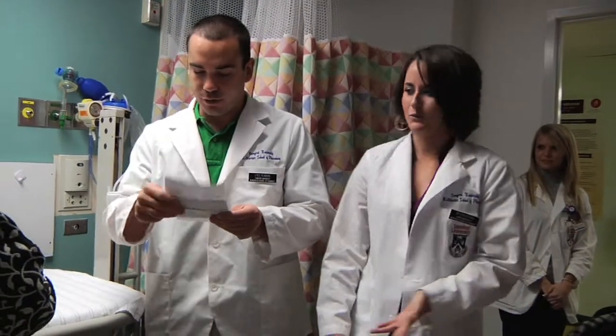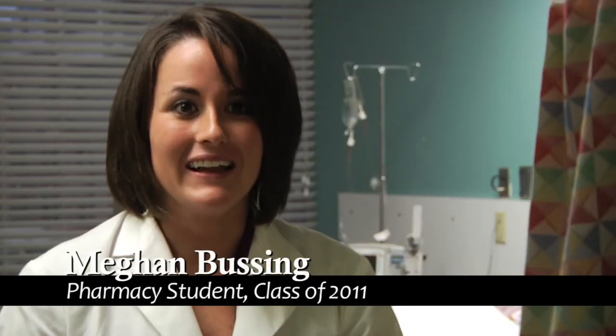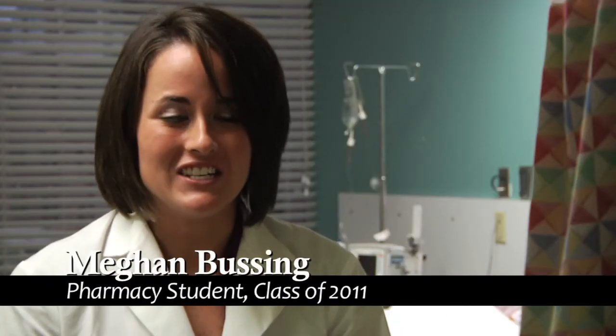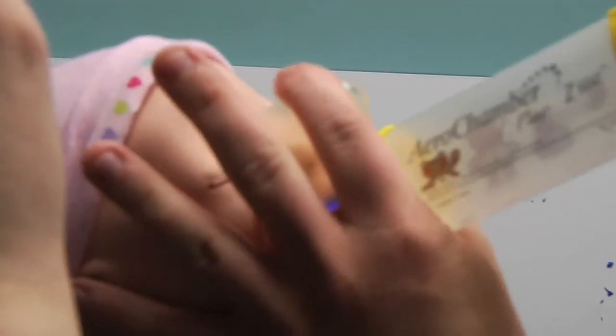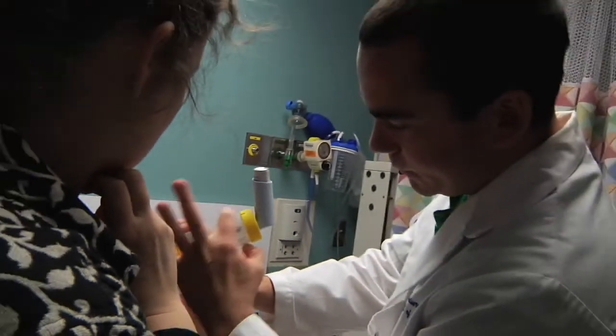We had other patients waiting, which is how it's going to be normally, and I was looking around everywhere to try to help them, try to give them their medications, and then I felt like I needed to get back to the emergency situation. So it's kind of like you're trying to multitask — trying to help everybody because you want everybody to be happy in your pharmacy.